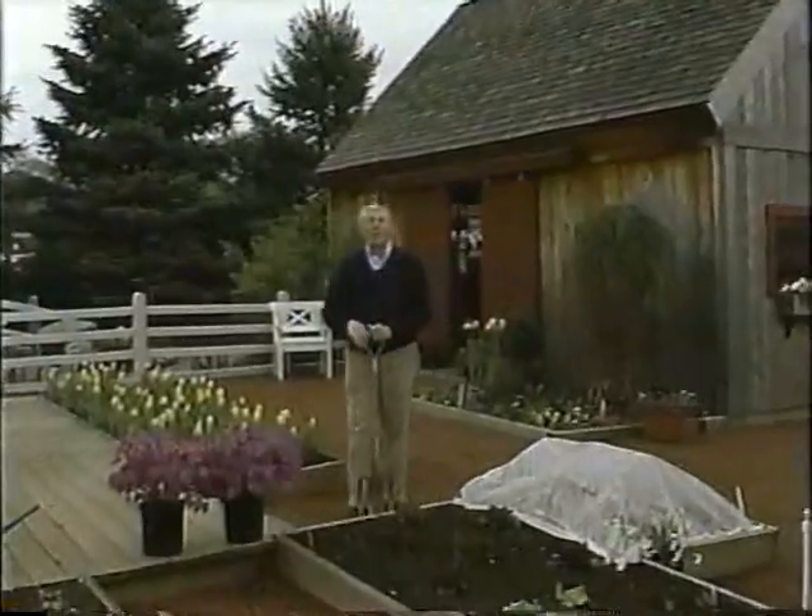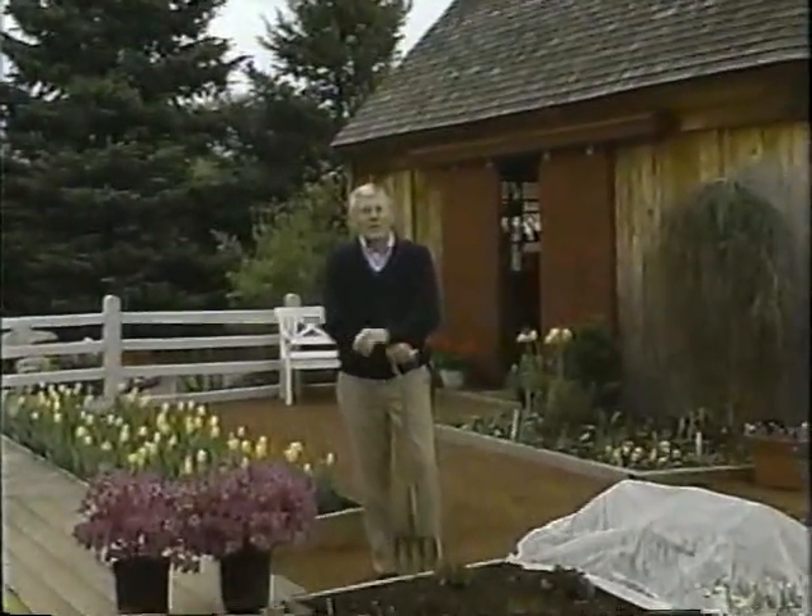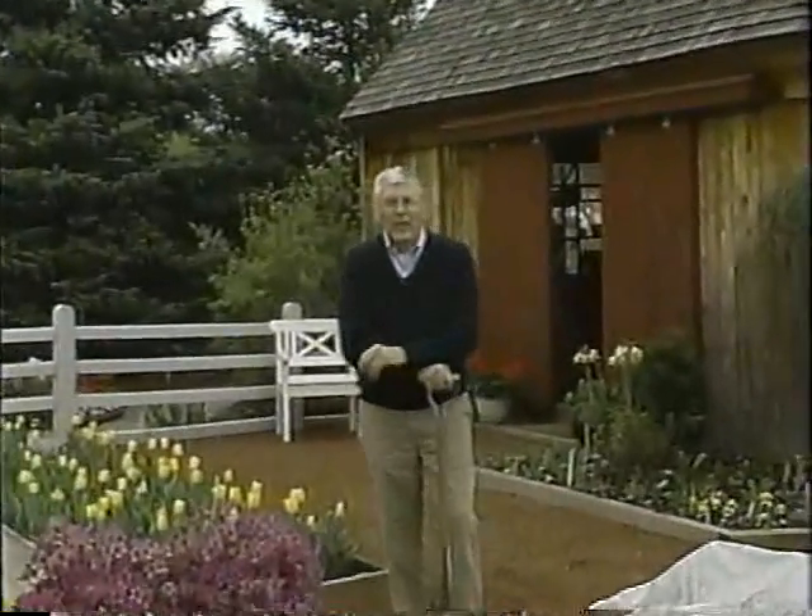Next week, Bob's visit to a private garden near San Diego that's beautifully landscaped with unusual plants — it has a fantastic vegetable garden and a productive backyard orchard. There'll be plenty of good garden tips on that show. Well, until then, this is Bob Thompson from the Victory Garden.